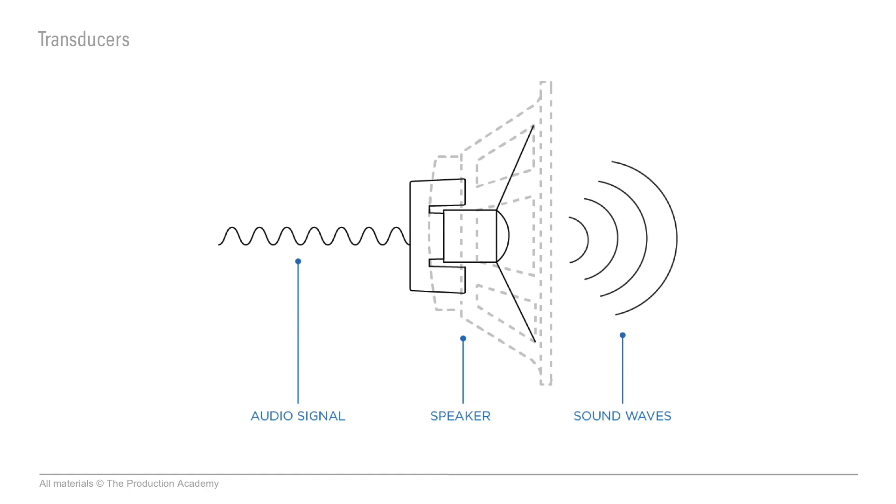The other transducers we have are speakers, and this is way more complicated than choosing a mic. The physics of sound alone make large speaker systems really tricky. But in the same way that a microphone turns the sound into signal, a speaker turns the signal back into sound. And some speakers we use for big live shows can sound amazing.